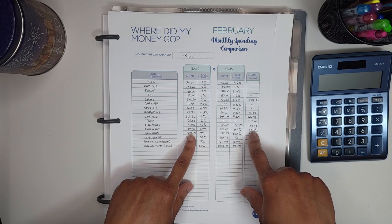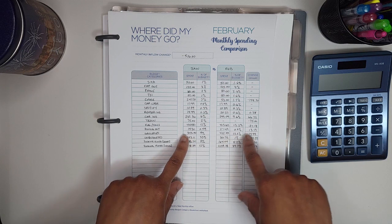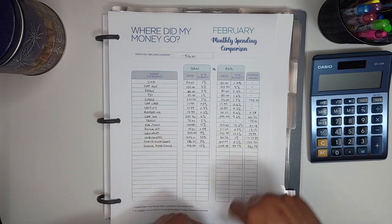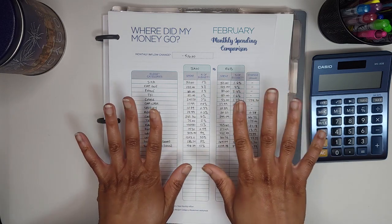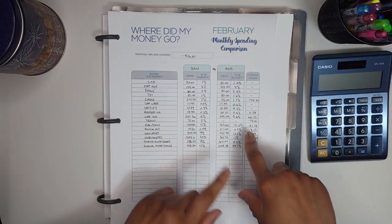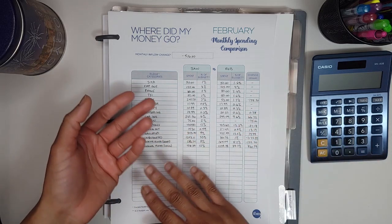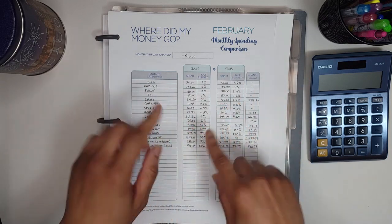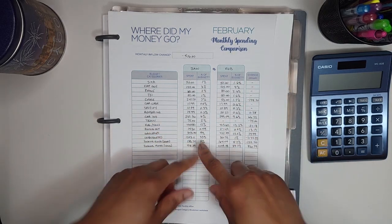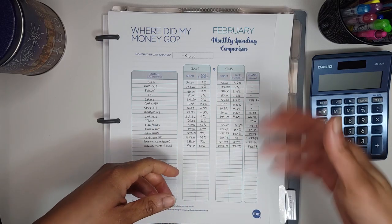For dining out, I spent $13.19 more than in January, but I'm okay with that because it was still under budget. For groceries, I spent $79.99 more in February than in January — I'm not too pleased about that, and I'm hoping I won't snack as much next month. Unbudgeted spending was $1,172.39 less in February than January, which is good because January's unbudgeted included tickets and a tow that came out of my emergency fund. At least I had the money — that's what's great about sinking funds. You have the money when emergencies happen; you just rebuild it back up later.